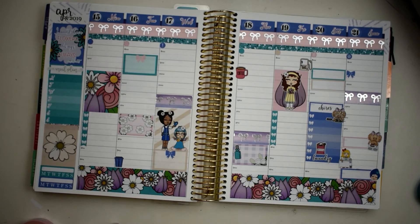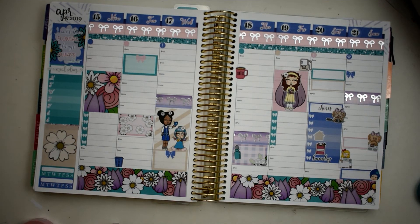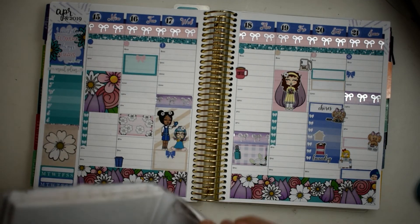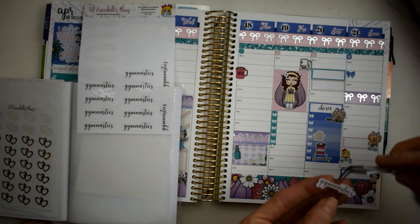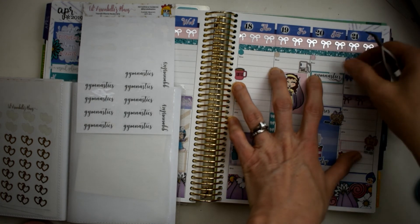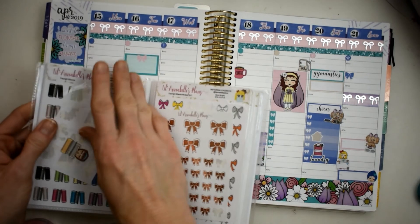I also want to use this little house sticker because we use that for just general tidying up and picking up. I've also got my gymnastics script that I can go ahead and put - running out of room here! Put it right there - super cute. I just keep remembering all these things!